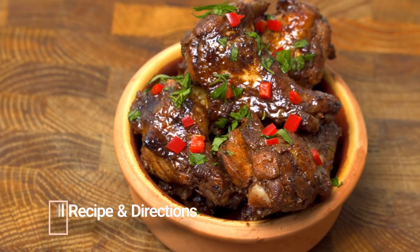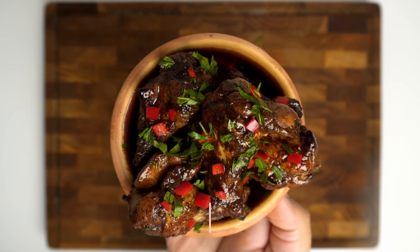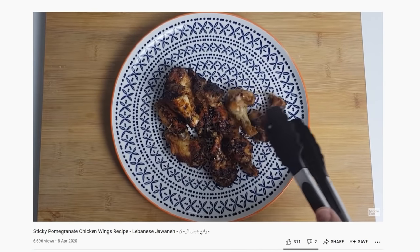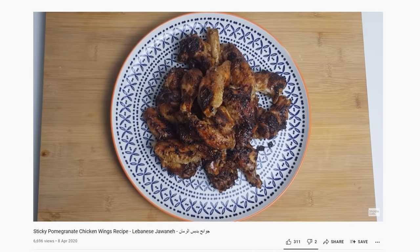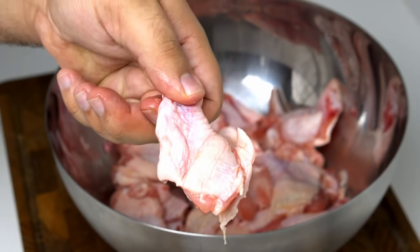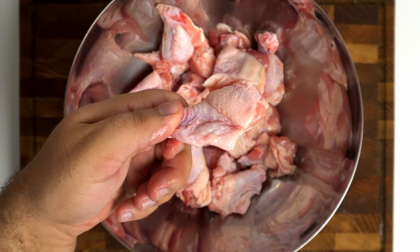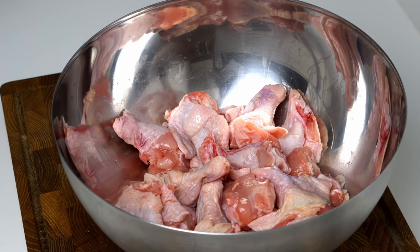Starting with the wings, these are designed to be like the ones you'd get at most Lebanese and Syrian restaurants but with the pomegranate flavour amped up. It's an evolved version of the first recipe I ever put on the channel, so check it out if you want to see what that looks like. In this bowl I've got 800g of chicken wings, which have already been split into individual wing pieces. This recipe also works with larger pieces of chicken, but keep in mind that they'll need to cook for longer.